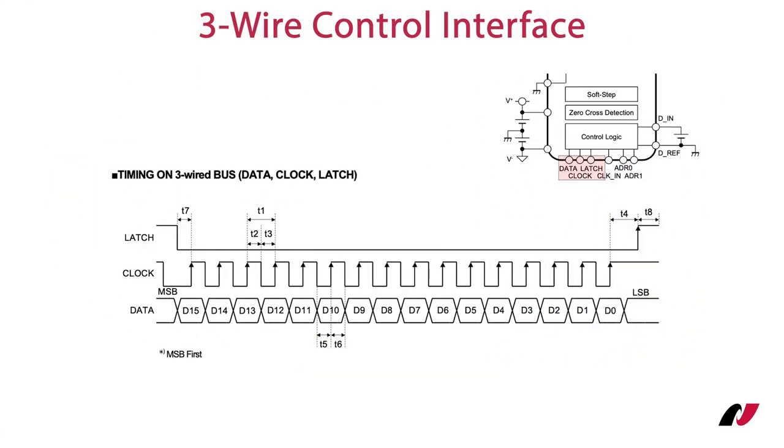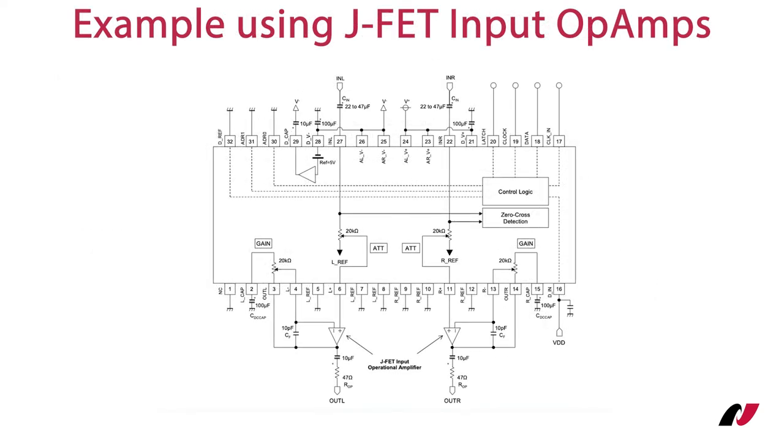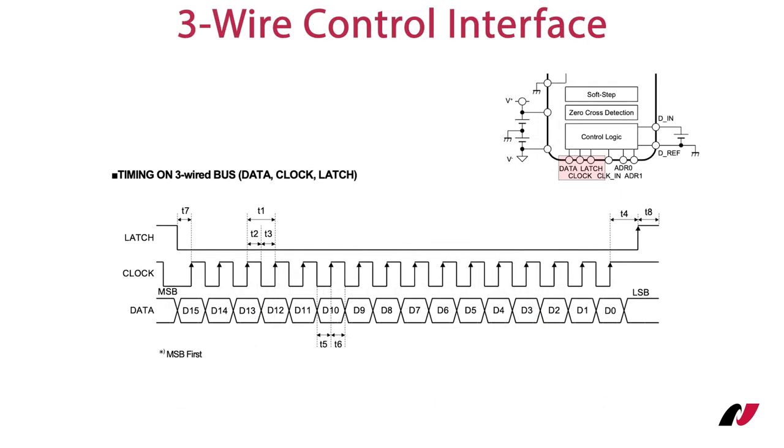A 3-wire serial interface controls all features. There is a zero cross detection circuit, selectable chip address, and both are housed in an SSOP32 package. Muses 72323 offers a volume control range of 0 to −111.75 dB with a resolution of 0.25 dB per step. Only a few external components are required to operate this high-quality volume control. The external operational amplifier could be of bipolar or, as shown in this example, JFET input type. Everything is controlled by a 3-wire interface consisting of the signals latch, clock, and data. The signals can be connected to other 3-wire controlled ICs because the logical address as part of the command avoids address conflicts. The control signals are not timing critical and could even come from a microcontroller using bit-banging port pins.